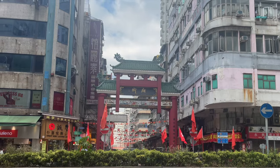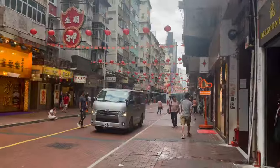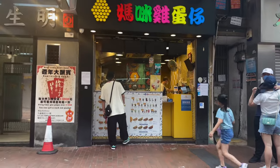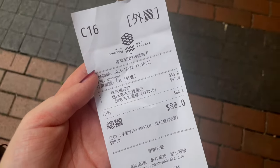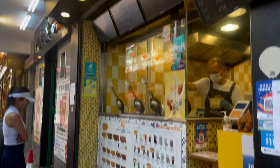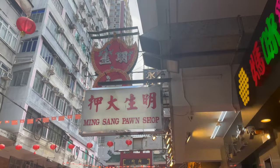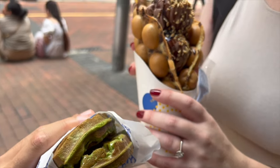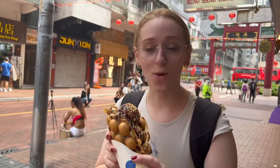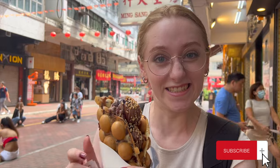West Kowloon wasn't too far from our hotel near Jordan Station, so we took a leisurely walk there, stopping for Hong Kong's famous egg bubble waffles on the way. We got two waffles and it was $80. It looks really yummy. I got the waffle with chocolate ice cream — it's so big I don't know how I'm going to eat it. It's so good but it's very messy.